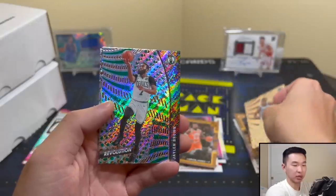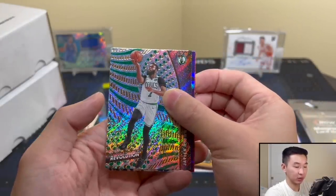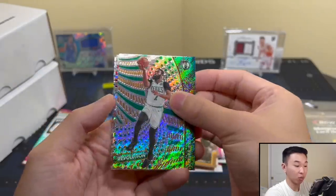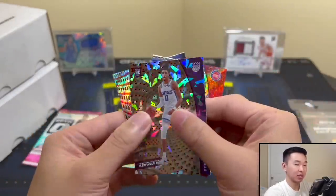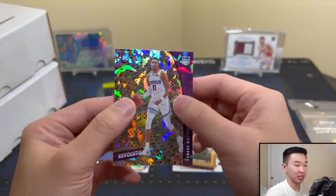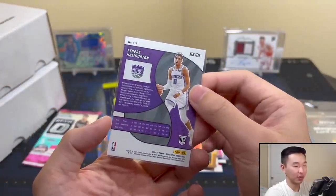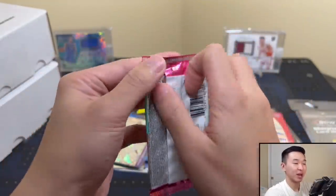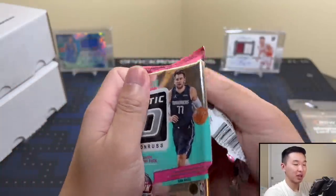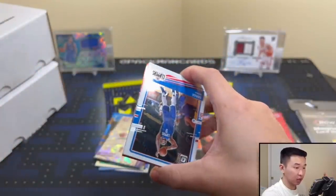Revolution - always looking forward to this product. I think it started in 15-16 or around there. A lot of the sets as we know them today came out around that time frame. Here's our cards - is it a rookie? It is a rookie! James Wiseman - thank you! I was fully expecting some lesser name, but Wiseman is good. And Turu Woodard - Mr. Bighead! I'll absolutely take that. Revolution is one of my favorites, always gives us high praise.